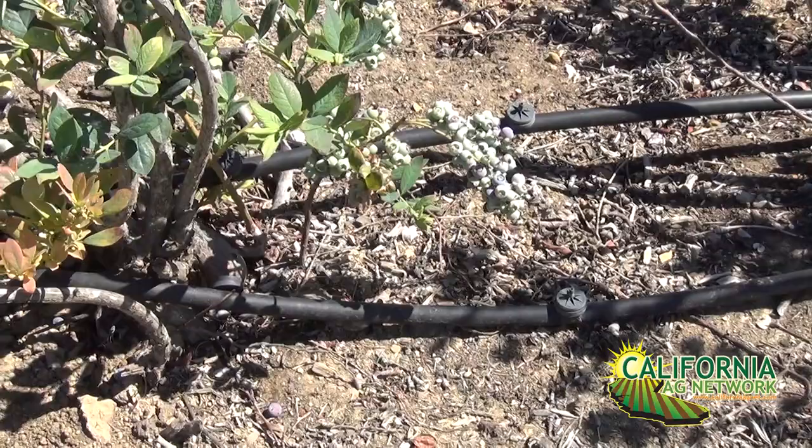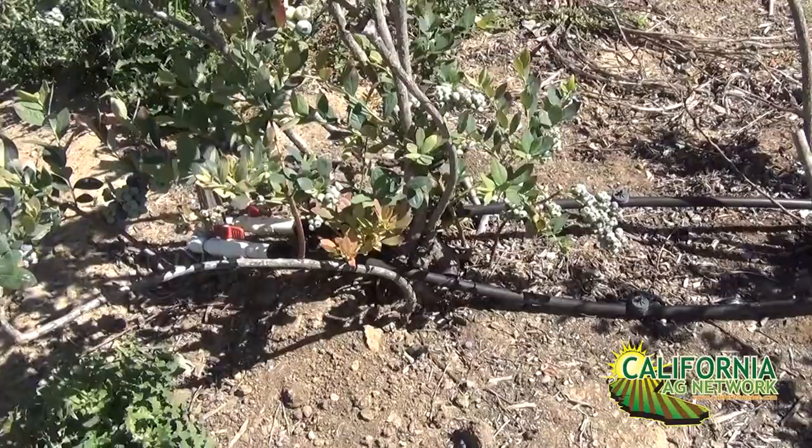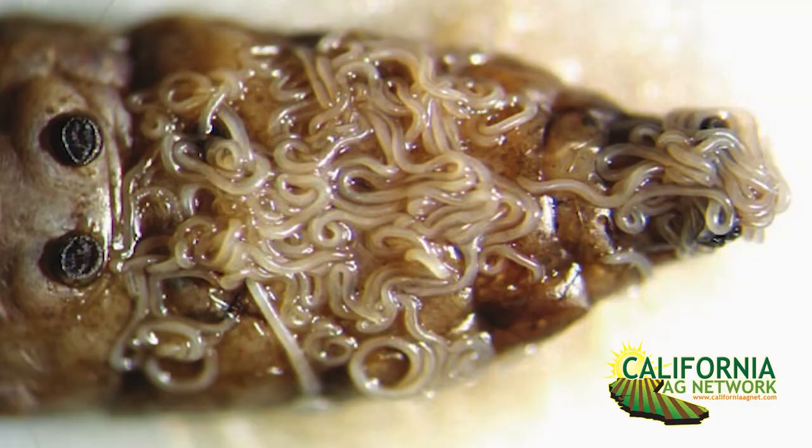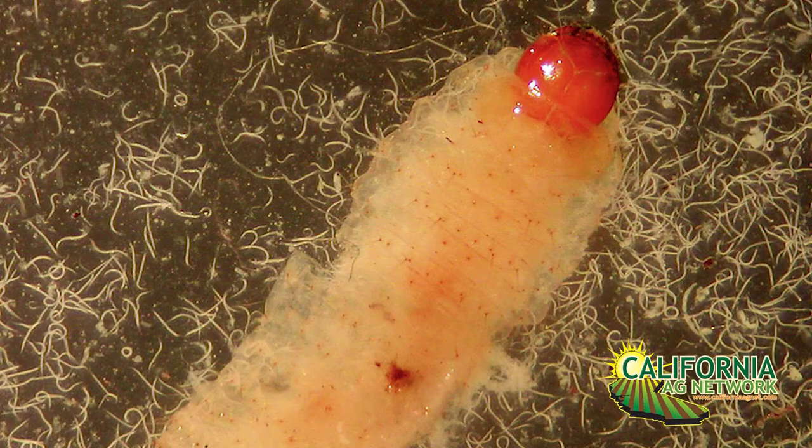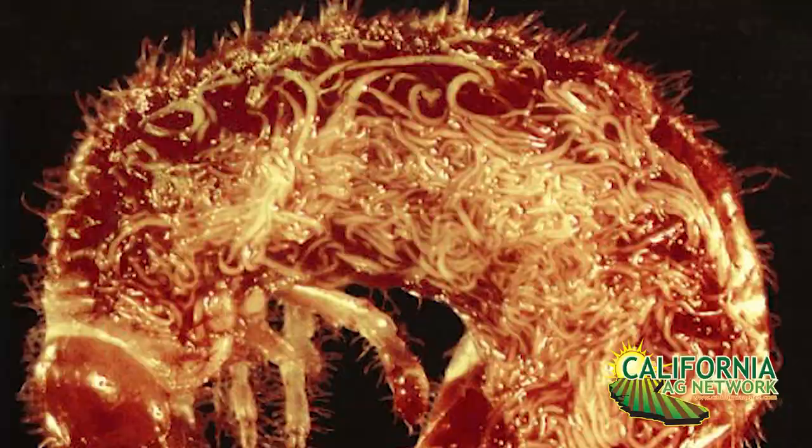You take these nematodes, put them in an injection system through the drip system, and they're applied to the soil. These infectious juveniles wiggle their way through the soil, find a grub, and go in either through the mouth, through the anus, or through the spiracles — holes on the side of insects' bodies used for breathing. Once inside the grub, they start mass producing, and within a couple of generations — about a month — you'll get a couple million nematodes inside the grub, making the whole inside look like spaghetti.